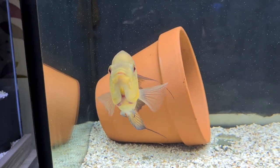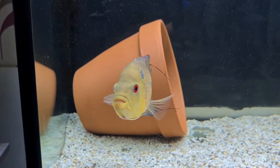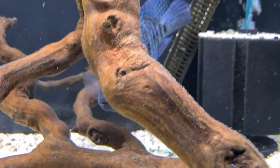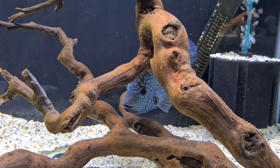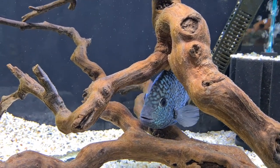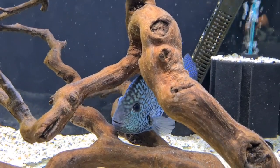We're at Baloo's tank — he's having a nosy, wondering what's going on. We're not here to talk about you, Trigger! So this is Baloo the carpenters and he is in his favorite spot under that root wood. I had to take the watermelon plec out because the watermelon plec wanted to reside under there too and the carpenters was having none of it.